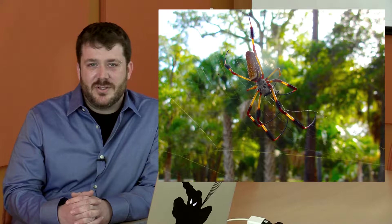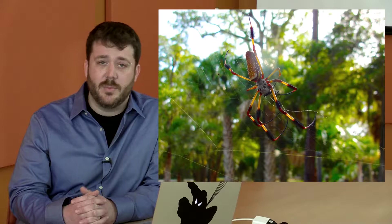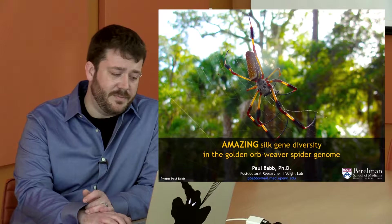Hi there. I'm Paul Babb. I'm a postdoctoral researcher in the laboratory of Dr. Benjamin Voigt at the University of Pennsylvania's Perlman School of Medicine in the Department of Systems Pharmacology and Translational Therapeutics and the Department of Genetics. And today I get to talk to you about something that is near and dear to my heart: spiders. In particular, I'm going to be talking about the amazing spider silk gene diversity that we see in the golden orb weaver spider's genome.